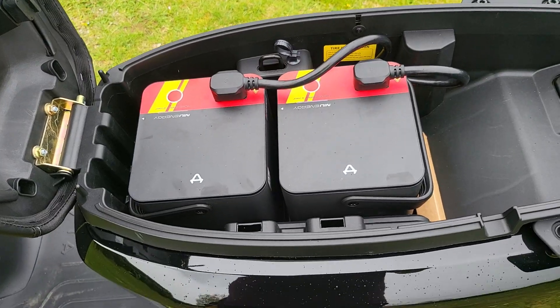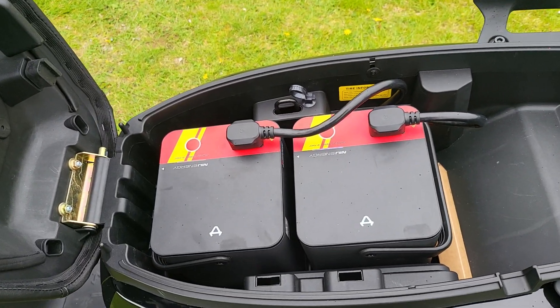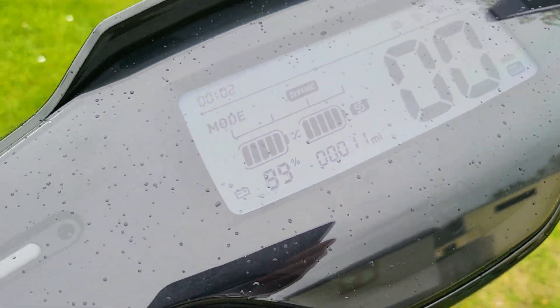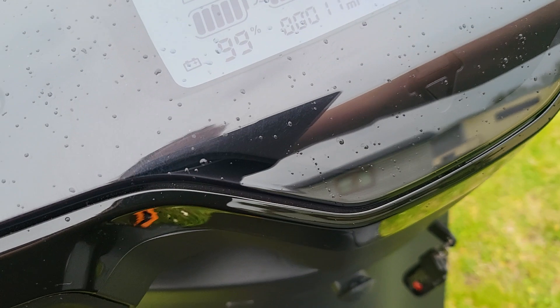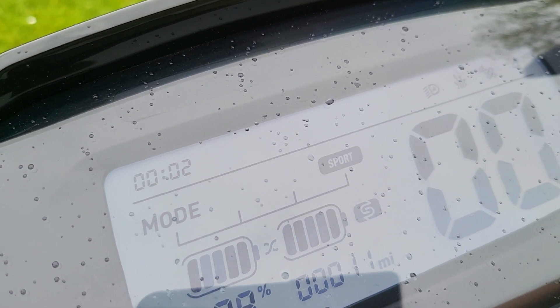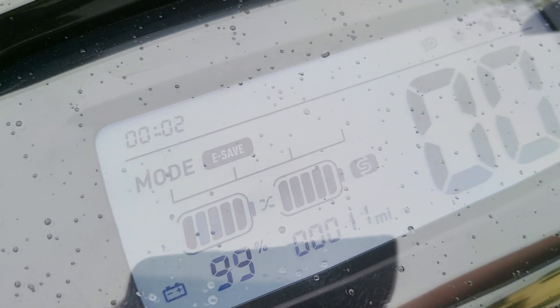Batteries — it'd be no good without any batteries, would it? You know you can download the new app, and it's got the different modes: Dynamic, Sport, and so on. E-Safe.